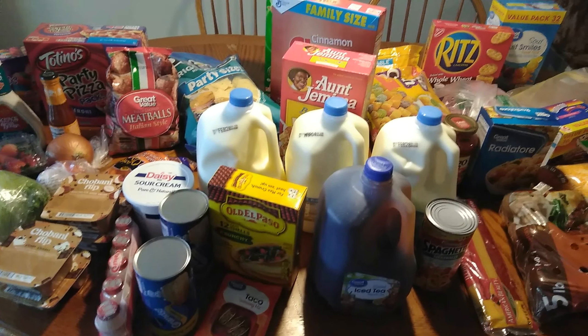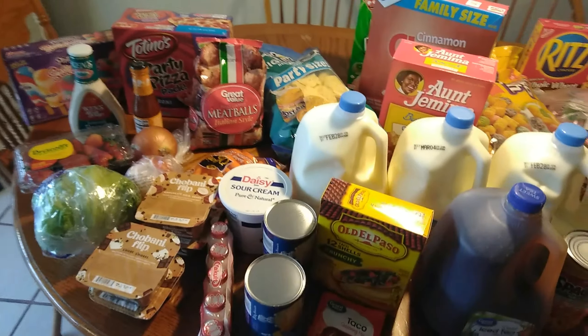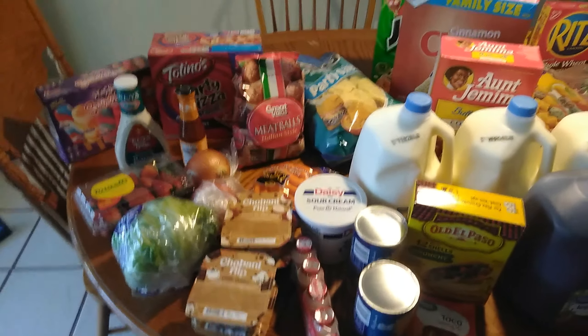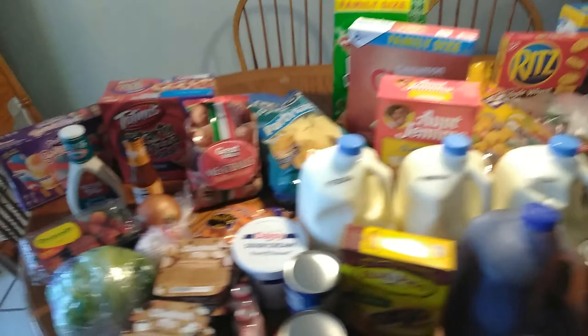Hello everybody, welcome back to my channel. Today I have a grocery haul for you. Connor and I just went to Walmart to pick up some things to get us through the next two weeks, roughly until we go on our cruise. So let me show you what we have.